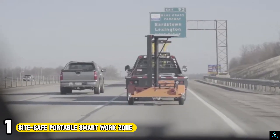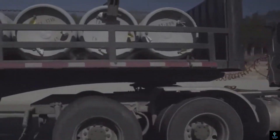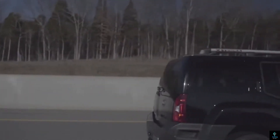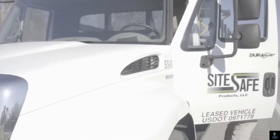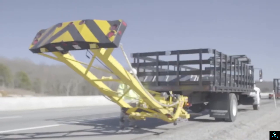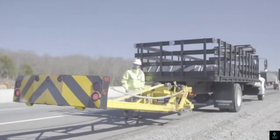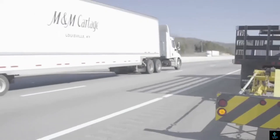Number 1: SightSafe Portable Smart Work Zone. SightSafe offers a portable solution to enhance safety in work zones. Their system uses radar sensors to detect traffic queues forming near the work area. This information is then relayed to a pre-programmed message board that displays warnings to approaching drivers, helping to prevent rear-end collisions and other accidents caused by stopped or slow-moving traffic.